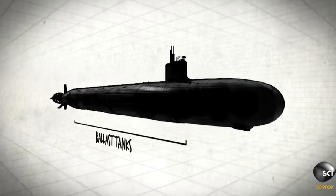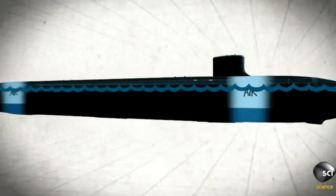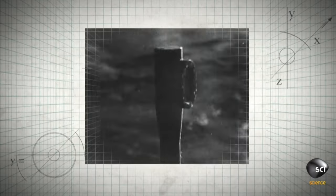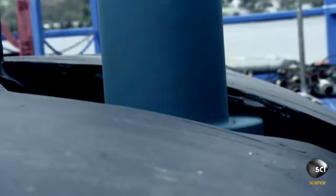Ballast tanks allow submarines to dive and resurface. Large tanks are wrapped around the submarine's hull — they fill with water to make the submarine sink, and fill with air to make the submarine resurface. Submarines used periscopes for over a hundred years, but now they use cameras.